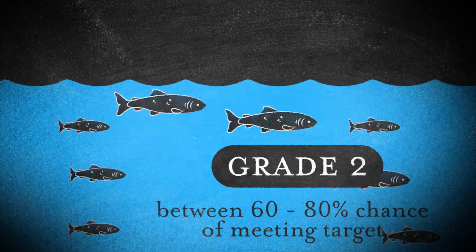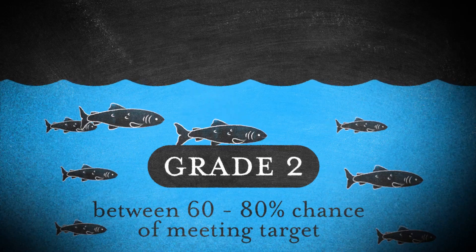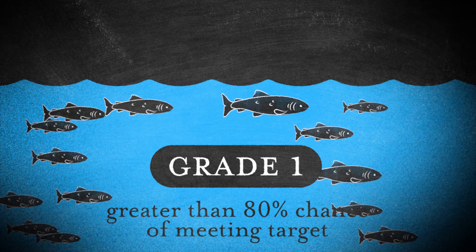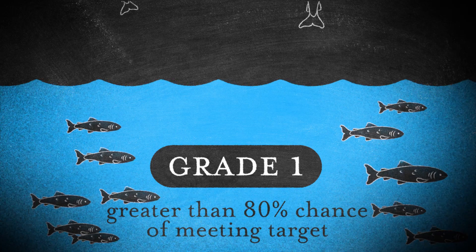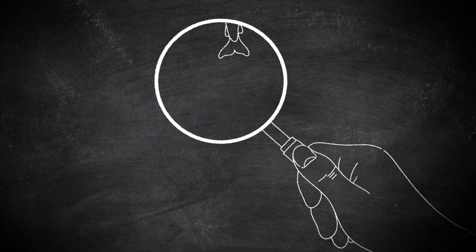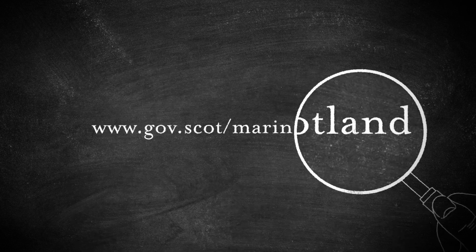Grade 2 rivers are those with a moderate conservation status; salmon may be retained by fisheries although catch and release should be promoted strongly. Salmon may also be retained in Grade 1 rivers, which are those categorized as having a good conservation status, though there may also be local management measures encouraging catch and release in these areas. You can look up this year's river grading for your area and find more information about the process of determining conservation status on our website.